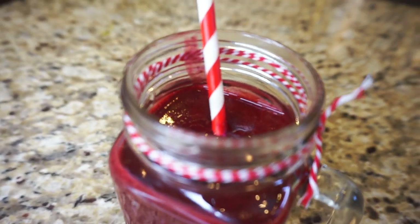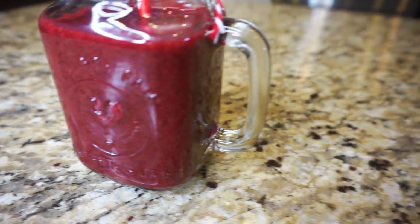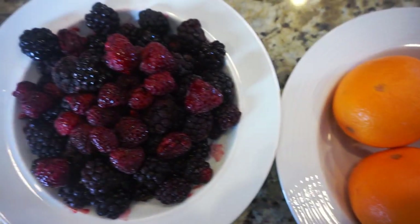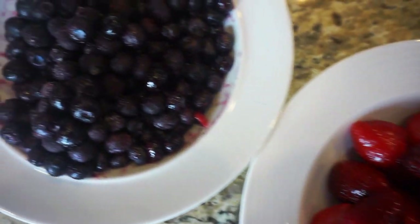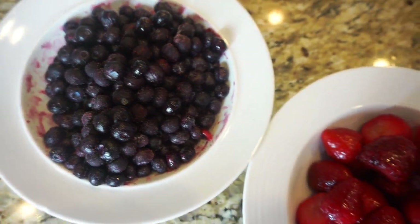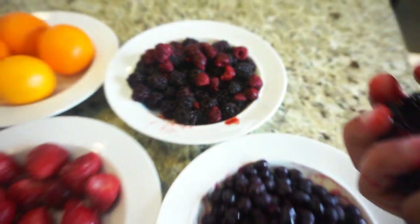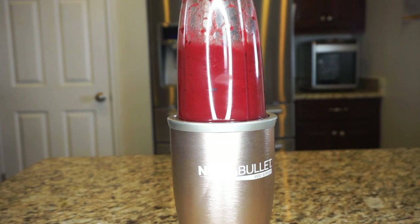Next up is this beautiful crimson antioxidant smoothie — this is so yummy, guys. For this I use oranges and all berries. Berries are known to be full of antioxidants, so I have blackberries, raspberries, strawberries, as well as blueberries. I first freshly squeeze orange juice and pour this into my blender cup, then add frozen strawberries, raspberries, and blackberries.